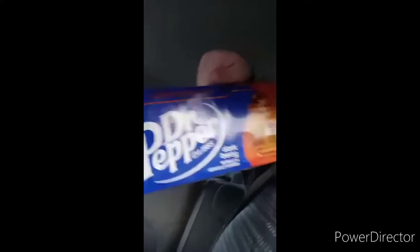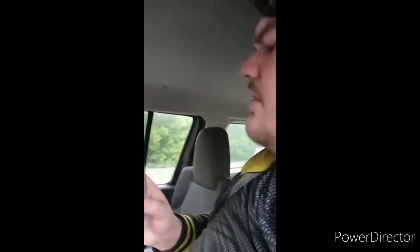Alright guys, did a little shopping. Finally got a Dark Berry Dark Pepper, and I also got this Top Picks figure of Biggie. I don't remember which series this is from or what year it was made.